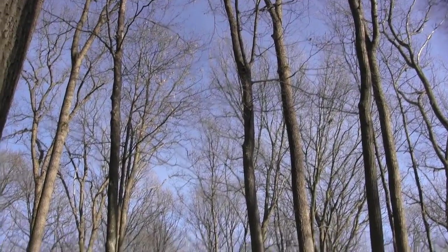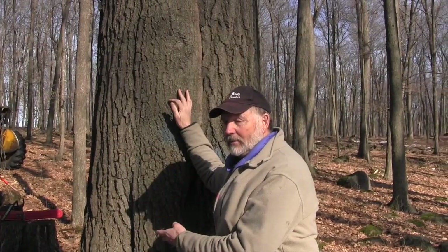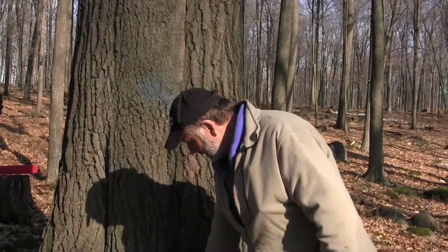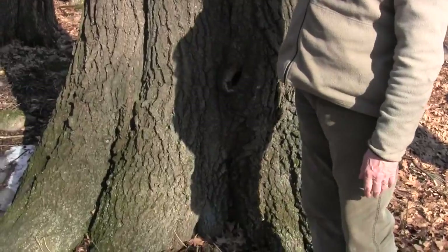Part of this also plays into landowner goals. If part of your goal is to grow huge trees — if that was Rick's goal, he certainly succeeded — because this is a large diameter, still relatively healthy tree. But it does have decay on the inside, which we'll see when it's cut down. My guess is, with the chipmunk hole right here, that there is internal decay in this tree.